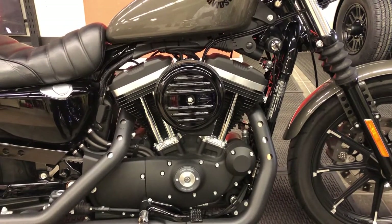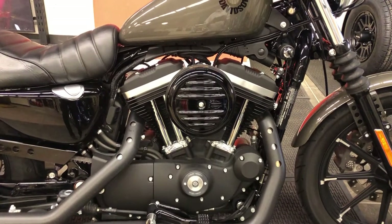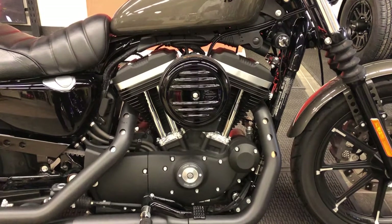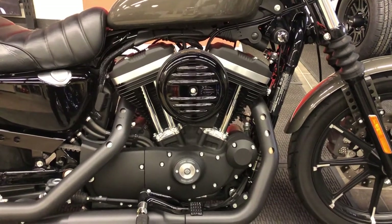This 883 is easily bored out to 1,200cc's using either genuine Harley-Davidson 1,200cc cylinders or aftermarket conversions. Both are available at Harley-Davidson of Danbury, which is a Zippers Performance factory-authorized dealer.